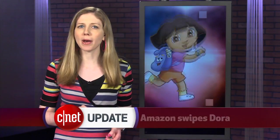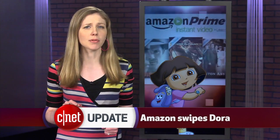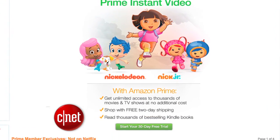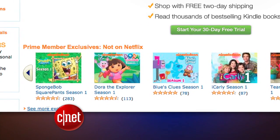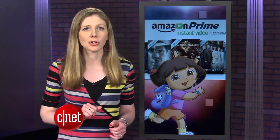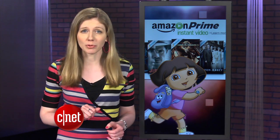Dora and SpongeBob have moved off Netflix to Amazon Prime Instant Video. Amazon made a deal with Viacom for the rights to show thousands of episodes of popular shows from Nick Jr., MTV, and Comedy Central. Netflix, meanwhile, has the rights to Disney shows and movies.